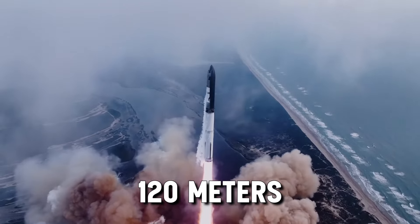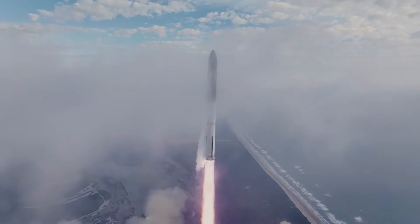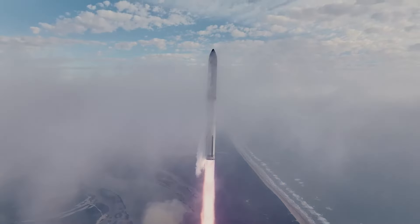Standing tall at over 120 meters, including its formidable first stage Super Heavy, this behemoth is the largest rocket ever crafted by human hands. With three orbital test flights already under its belt, including a resounding success in March, SpaceX is rewriting the narrative of space exploration. Buckle up as we delve into the intricacies of Starship V3 and witness the next chapter in humanity's quest for the stars.